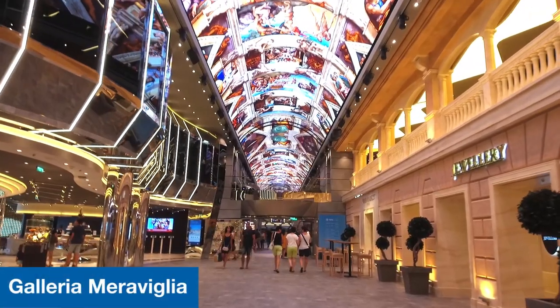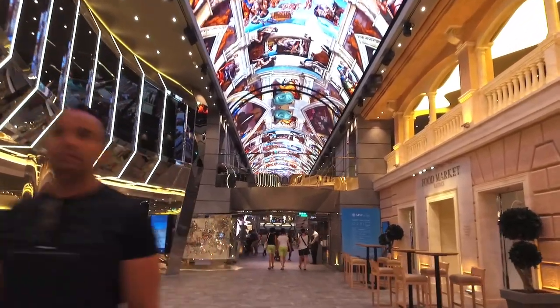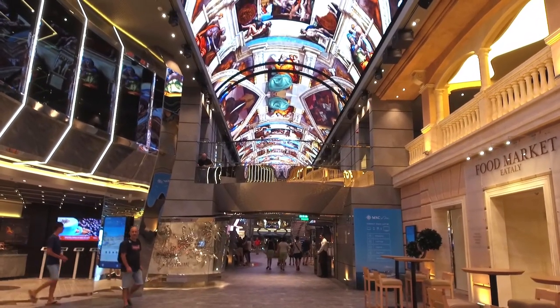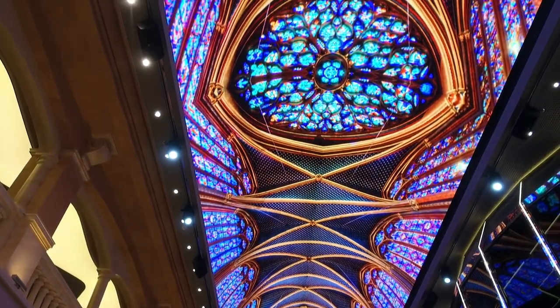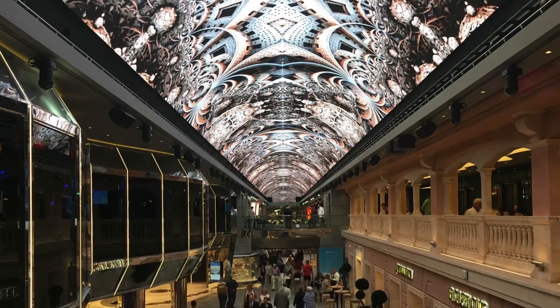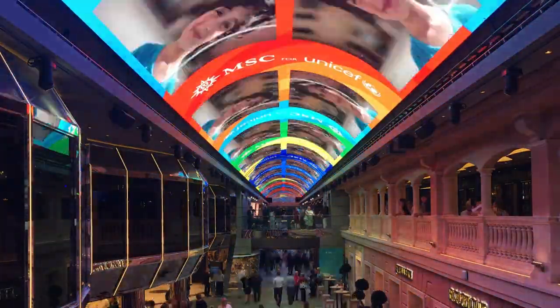I'm here in the Galleria Meraviglia, which is really the heart of the ship. It's an 80-meter long promenade which has got shops, bars and restaurants, all sorts of things going on here at all times of day and night. But arguably the real action is actually going on above me — an 80-meter long LED ever-changing screen which depicts all sorts of amazing things: different scenes going on day and night, different colors, different patterns. It really is extraordinary to watch, and often I've seen people here waiting for the scene to change with their phones out ready to film it. It's a beautiful concept on the ship.